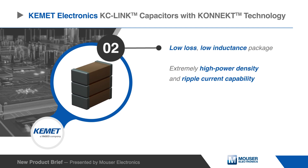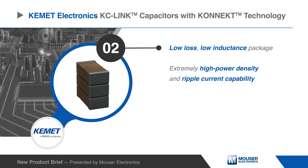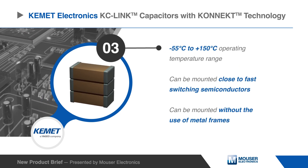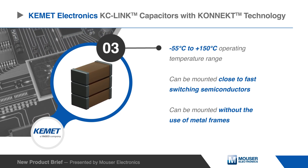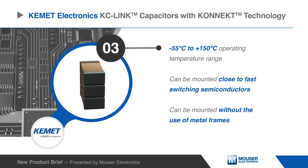KONNEKT technology enables a low-loss, low-inductance package capable of handling extremely high ripple currents. With an operating temperature range of up to 150 degrees Celsius, these capacitors can be mounted close to fast switching semiconductors in high power density applications without the use of metal frames.